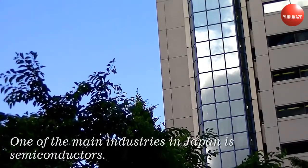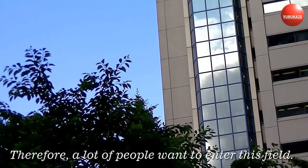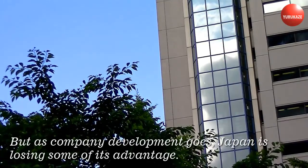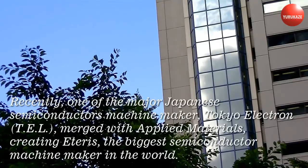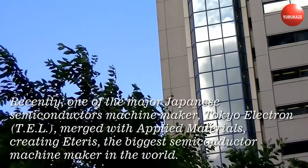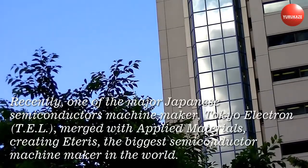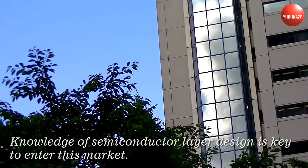One of the main industries in Japan is semiconductors. Therefore, a lot of people want to enter this field. But as company development goes, Japan is losing some of its advantage. Recently, one of the major Japanese semiconductor machine makers, Tokyo Electron (TEL), merged with Applied Materials, creating the biggest semiconductor machine maker in the world.